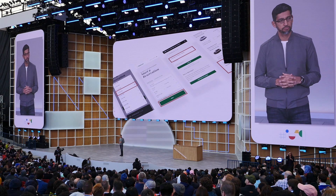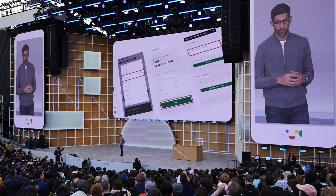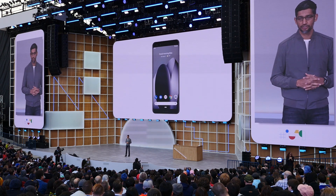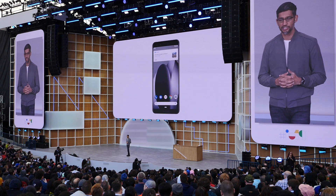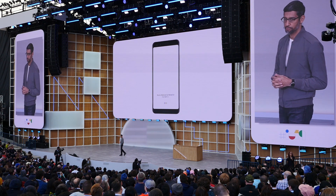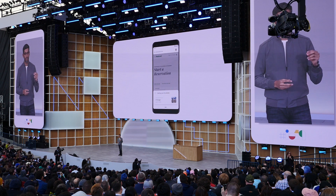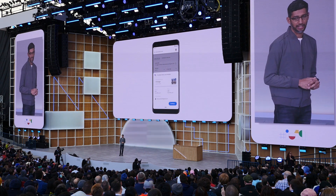You want to make this experience better for both users and businesses. So let me show you how the assistant can do it better. Say you get a calendar reminder about an upcoming trip and you want to book a rental car — you can just ask Google: "Book a National Car Rental for my next trip."